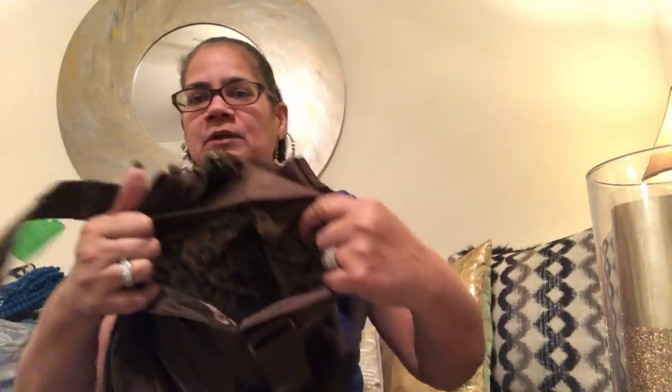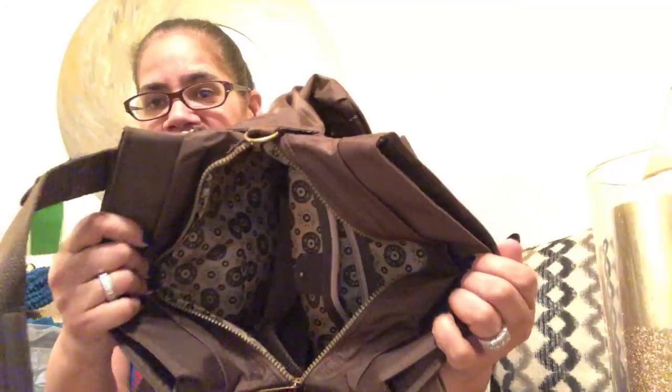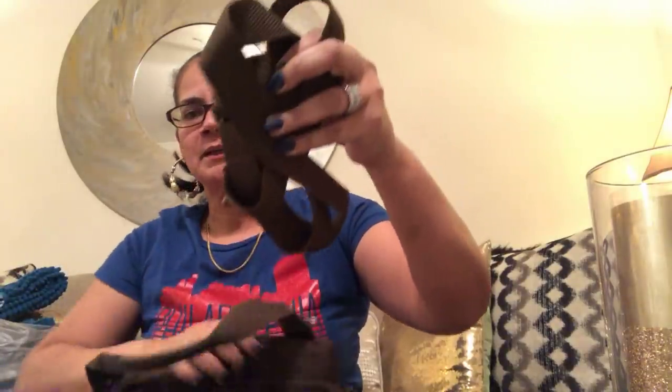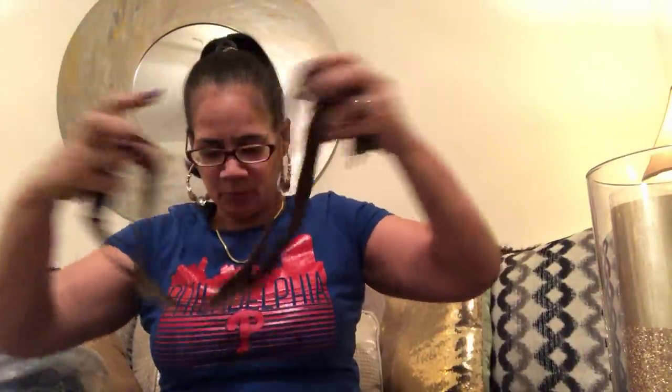There are so many pockets — if I tried to show you every one we'd be here all night. There's one in the back with a snap, then in the center a whole bunch of pockets and little sections, and a zipper pocket. Oh my god, so much storage. It even has the cross-body strap. It was in perfect condition.